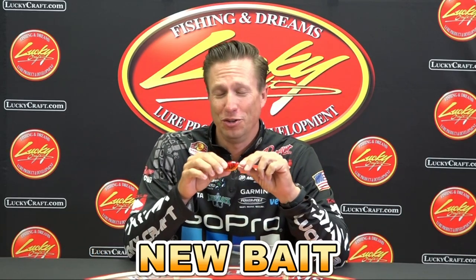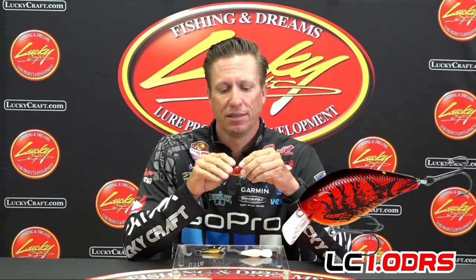I'm Brent Ehler with Lucky Craft, and right here is a new bait that Lucky Craft has. We have the ever popular 1.5 series and we make it in the standard 1.5 and the 1.5 DD. Now we have a 1.0 — not just a 1.0, but a 1.0 DRS. DRS stands for deep rattle sound.